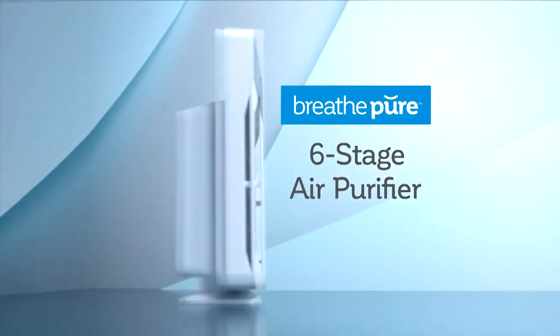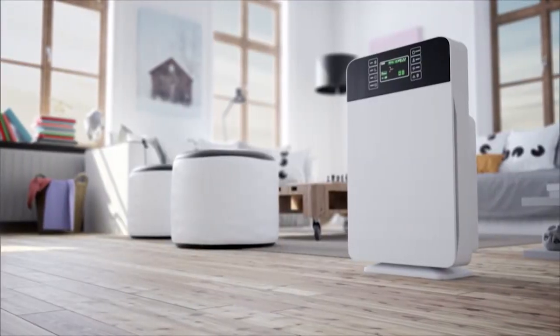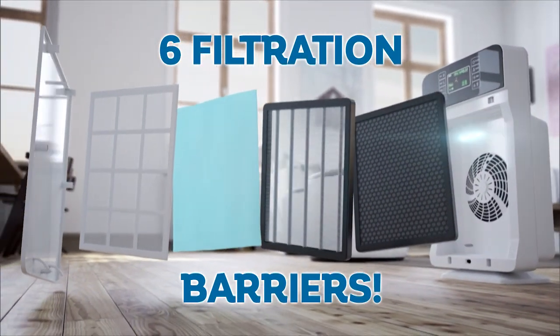Introducing the revolutionary Breathe Pure six-stage air purifier. All pollutants are not the same. One or two filters cannot eliminate them all. The secret is our six active air filtration barriers that can help clean and purify the air you and your family breathe.